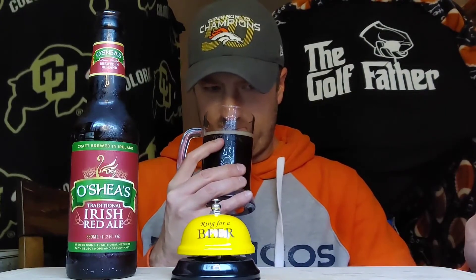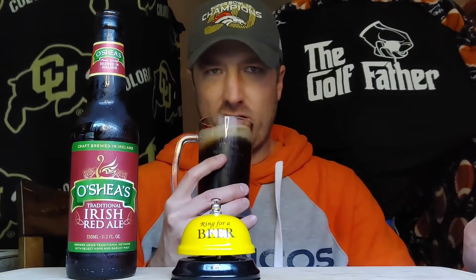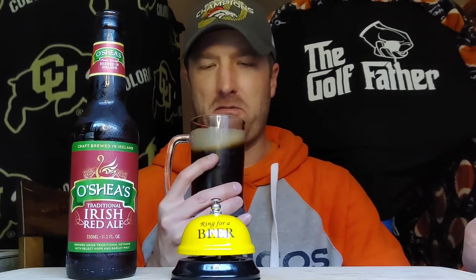Let's get into the aroma check. Subtle malt — I'm not getting huge malt, but subtle caramel, subtle kind of nutty malt. A little bit of carbonation, cola type feature. Again, kind of medium, medium nutty, malty.